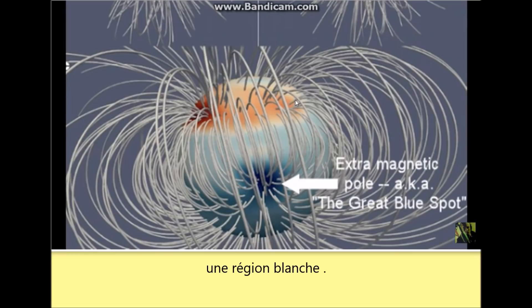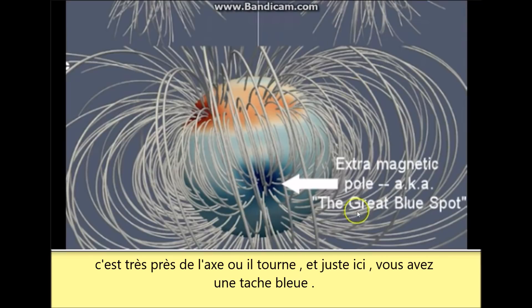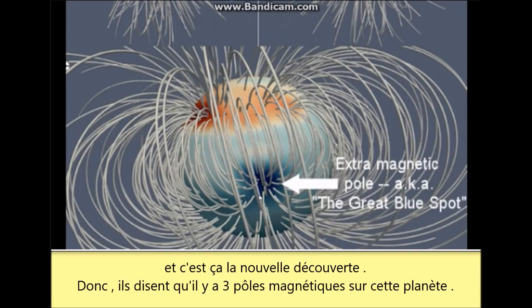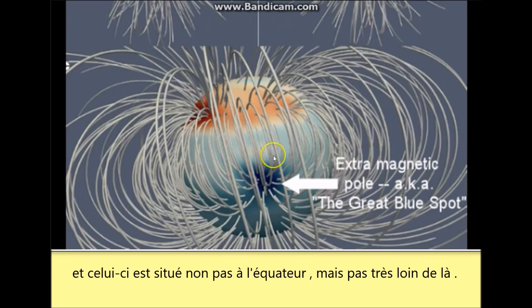And then there's a well-defined south pole that's very near the axis on where it rotates. And then right here is this blue spot. So you have this great blue spot, as they've dubbed it, in the magnetic field. This is the new finding — there are three magnetic poles on this planet. And this one is situated not at the equator, but kind of close to it.